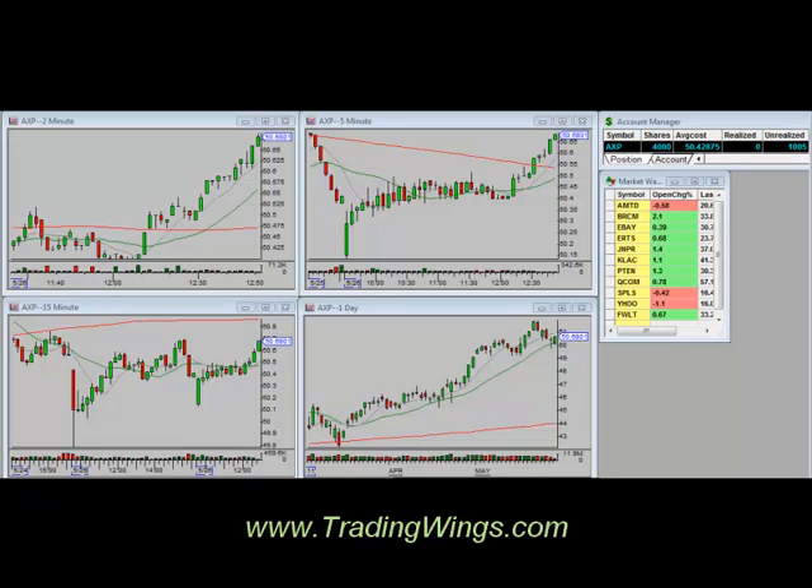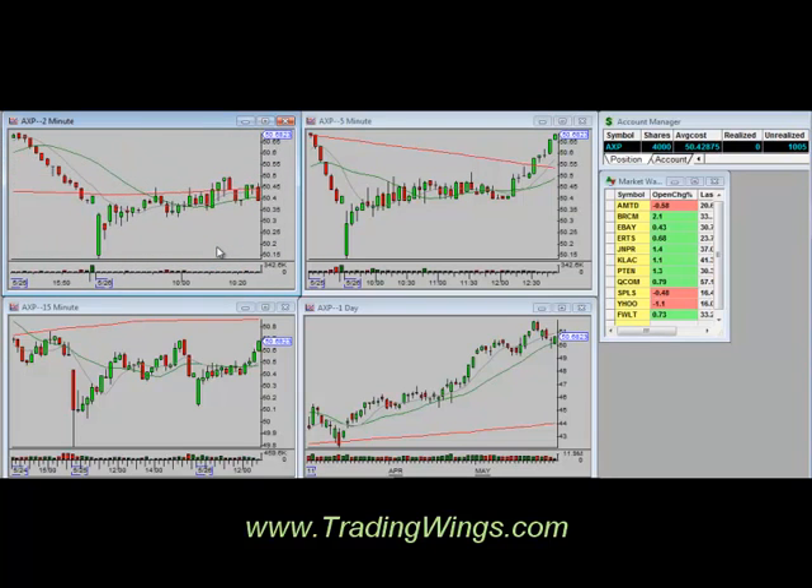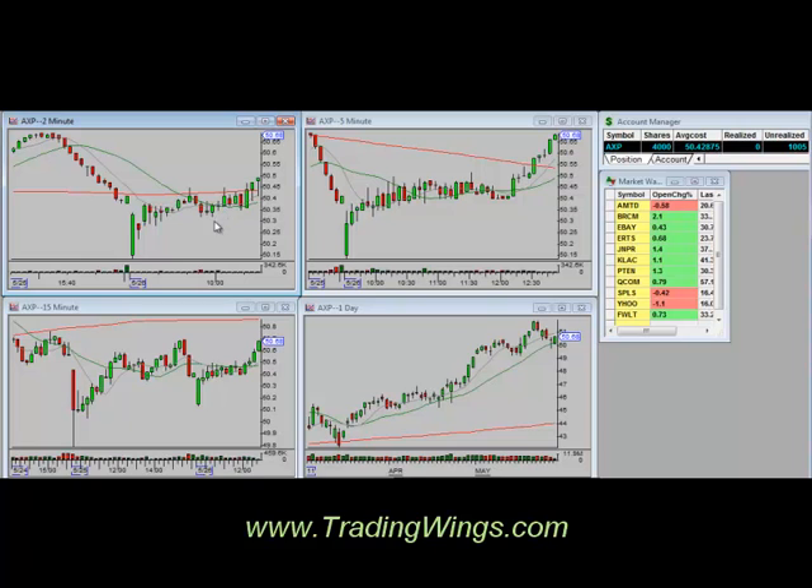Hey guys, welcome to Post-Flight. Today we're going to talk about the symbol AXP, which we're currently in right now, and we are shooting for our first target right here at about 70. We were looking on the 2-minute chart this morning — we had to be patient with this one. We noticed that AXP had a lot of strength, and we actually didn't play it early. We didn't get in until over here. What we did is we bought it at 40, and we said let's give it 30 as a stop, sizing it for about 10 cents.